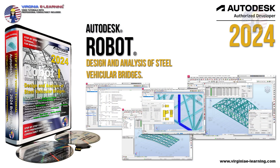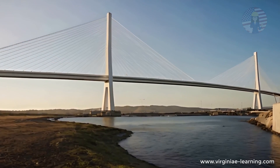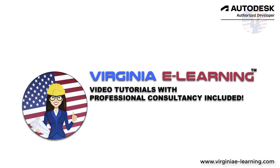At Virginia E-Learning, we are deeply committed to providing comprehensive solutions for learning how to properly design and analyze a wide range of structures, including steel bridges. Our goal is to empower engineers with the knowledge and skills they need to tackle complex projects like the Corpus Christi Harbor Bridge. Stay tuned to our channel for more updates and in-depth analyses of engineering marvels around the world, and don't forget to visit our website to explore our courses and resources.